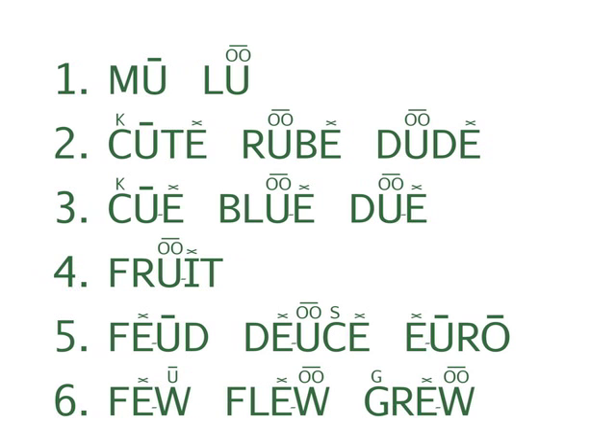Fruit. Do the last two lines, five and six. Five: Feud, Deuce, Euro. Six: Few, Flew, Grew.